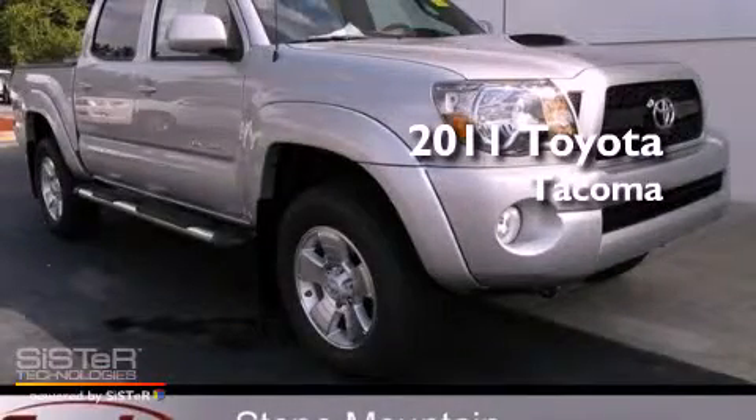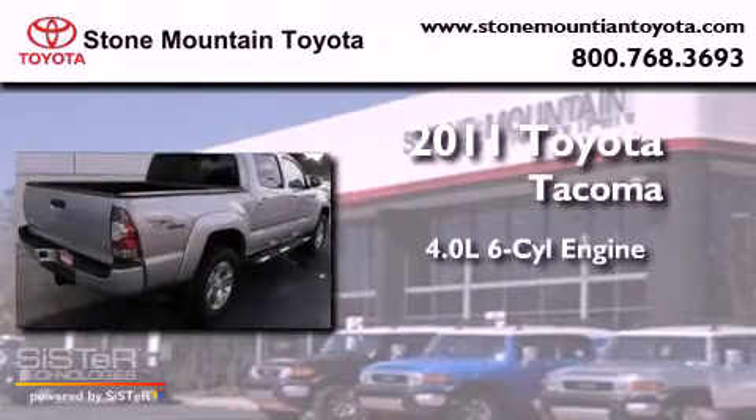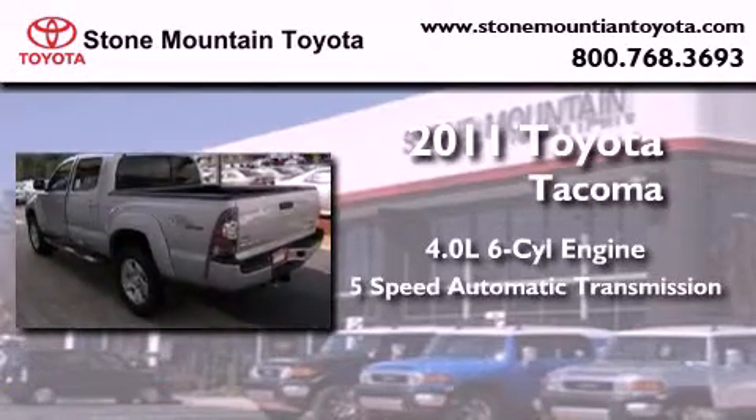This is a brand new 2011 Toyota Tacoma. It features a 4.0-liter six-cylinder engine and a five-speed automatic transmission.